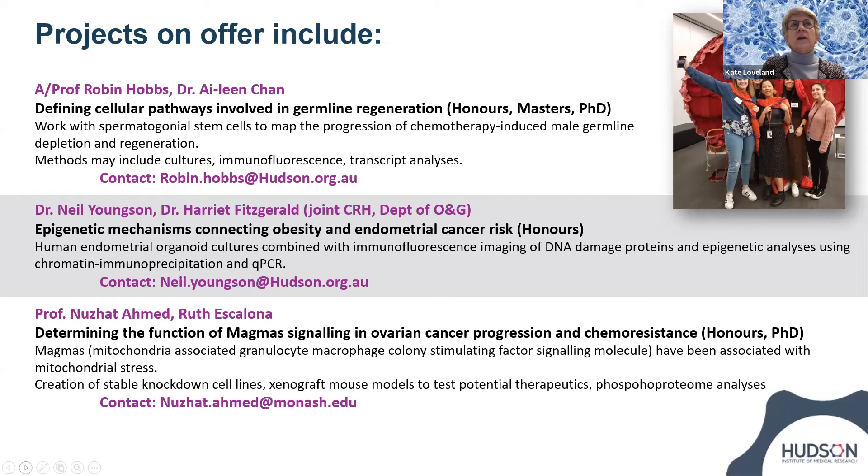Associate Professor Robin Hobbs is internationally renowned for his work on spermatogonial stem cells. Dr. Eileen Chan is a senior researcher in his lab, and they're looking to recruit a student to help understand how chemotherapy treatments that men undergo to treat a tumor can harm the spermatogonial stem cells, and how those cells can be protected so that those men — or boys when they had their treatment — can recover and sustain fertility. Methods may include spermatogonial stem cell cultures, immunofluorescence, and transcript analyses.